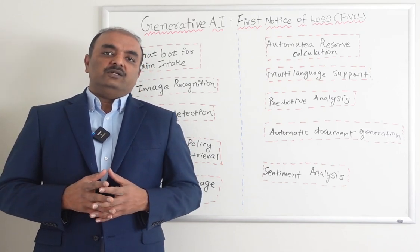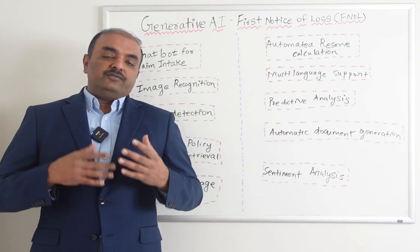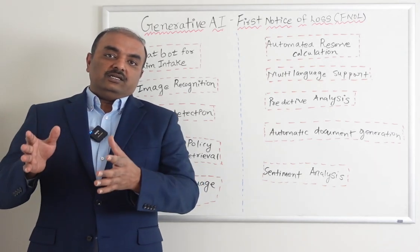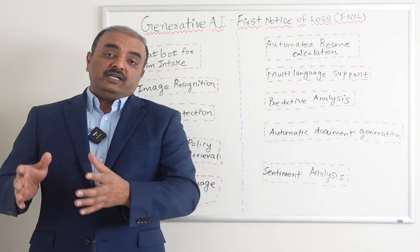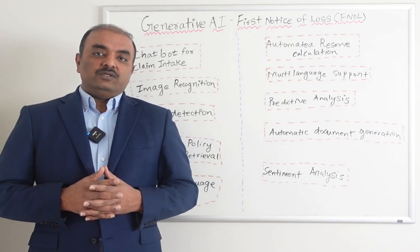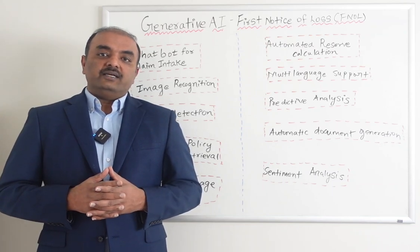There are a number of use cases, but I just wanted to start with FNOL. In future sessions we will cover each one of them — what is segmentation, how AI can help in segmentation, assignment, adjudication, and so on. Thank you once again for your continuous support. Have a great day. Bye bye.